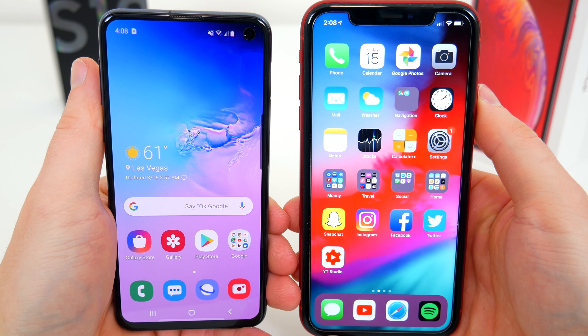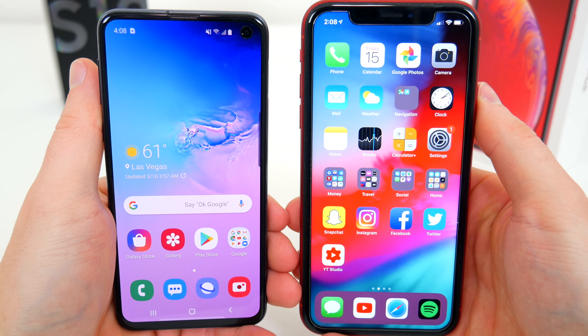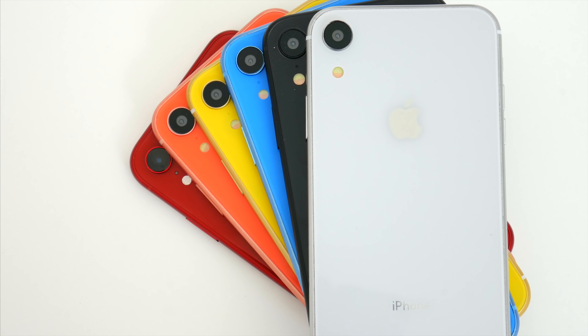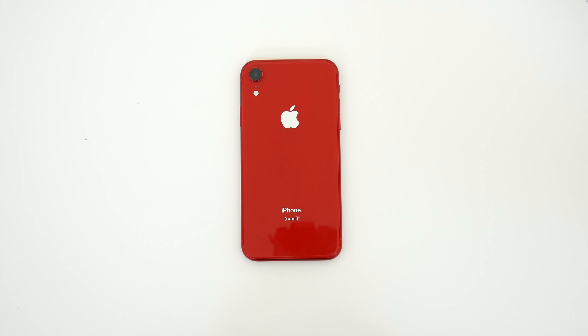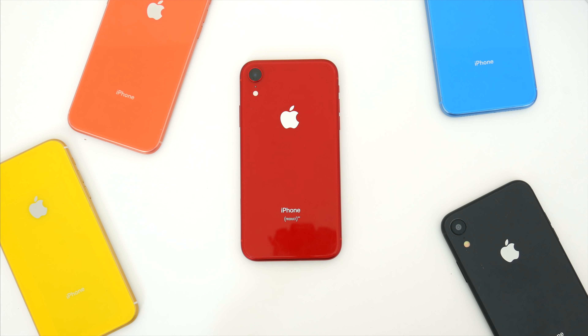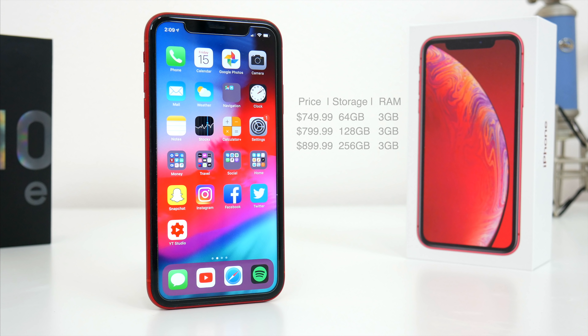However, the storage configuration options actually end up revealing some huge differences in what you get across the devices. The iPhone XR comes in six different colors: black, white, blue, yellow, coral, and red. And you can also upgrade your storage capacity as well, which will increase the price. $749 for 64GB, $799 for 128GB, and $899 for 256GB. And each of these iPhone XR models has just one RAM option: 3GB.